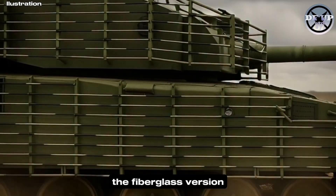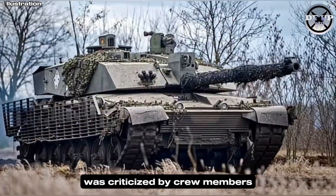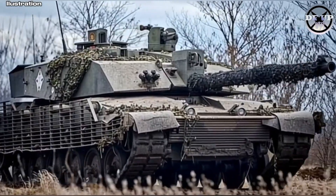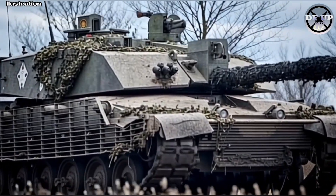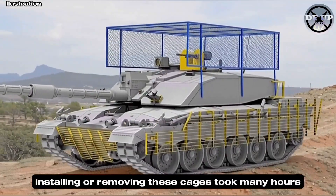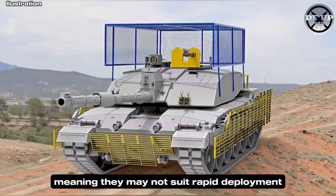The fiberglass version, while about 50% lighter than steel, was criticized by crew members for drastically reducing situational awareness. Even the tank's remote weapon system became nearly unusable. Another downside: installing or removing these cages took many hours, meaning they may not suit rapid deployment.